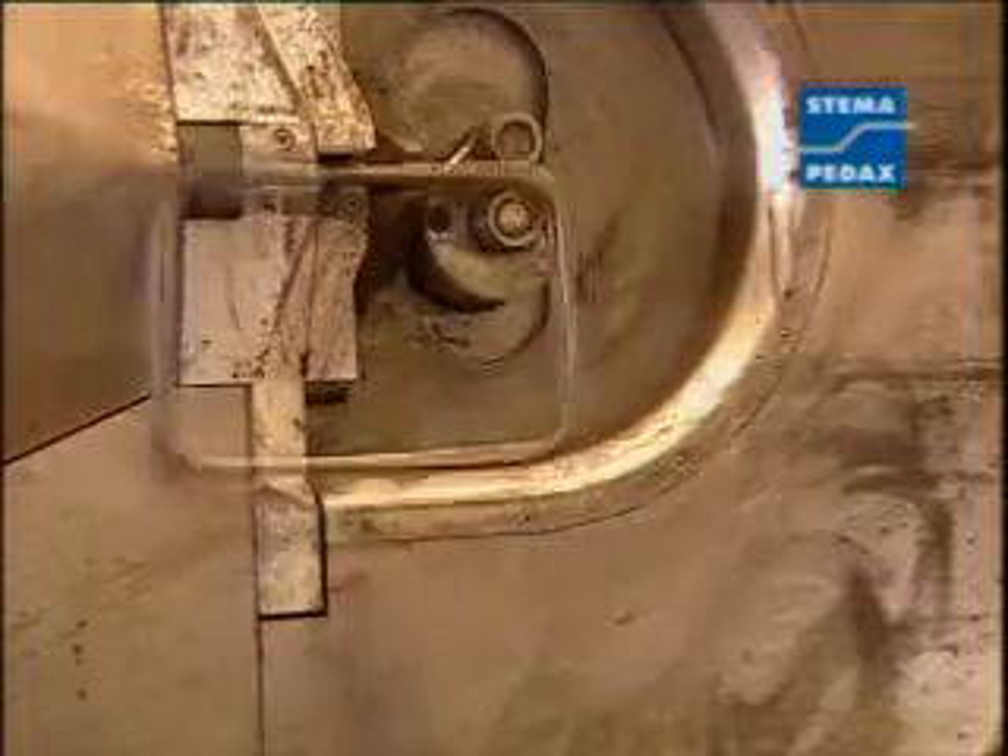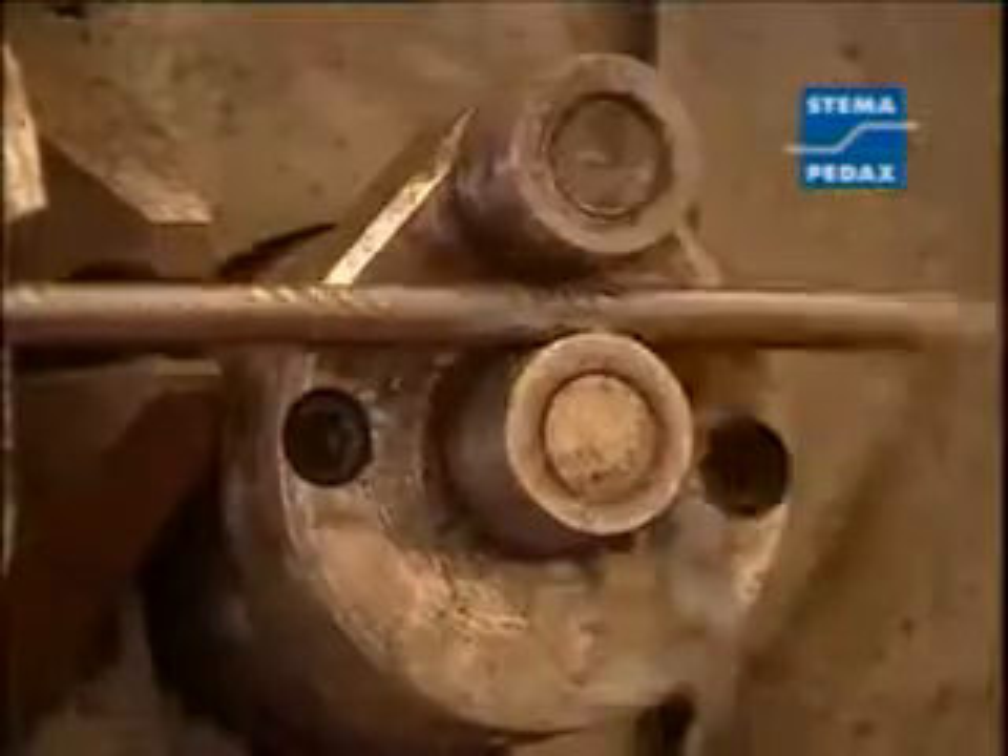Here we can view the production of stirrups, which of course employs the twin strand method.